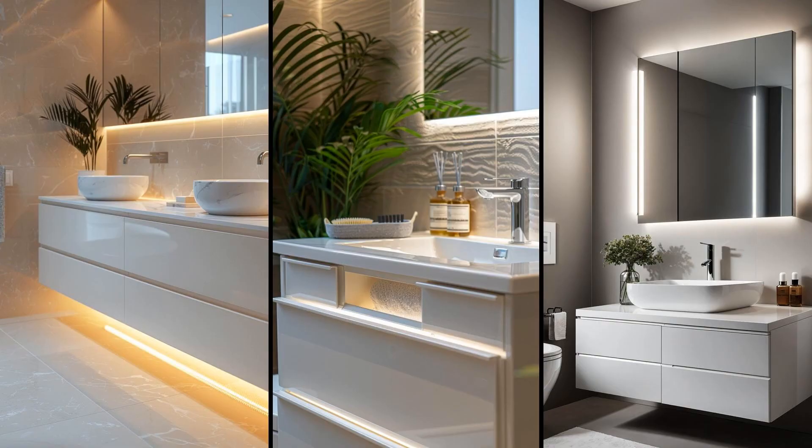Imagine stepping into your bathroom where every detail emphasizes cleanliness and simplicity. A modern minimalist vanity, devoid of handles, offers not just clean lines but also hidden drawers that magically slide open, providing ample storage. Integrated LED lighting casts a gentle glow, enhancing the sleek, uncluttered look. This design not only saves space but also brings a sense of calm and order to your morning routine. Critics might argue that handle-free designs inconvenience users, especially when hands are wet, but with proper installation and quality mechanisms, smooth operation can be achieved.